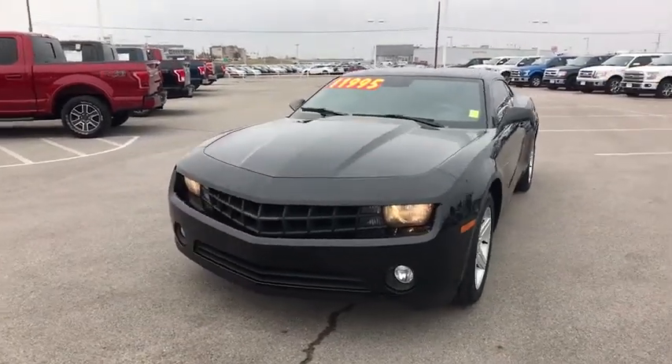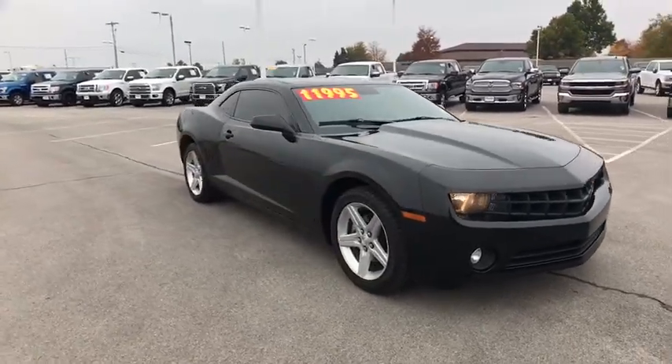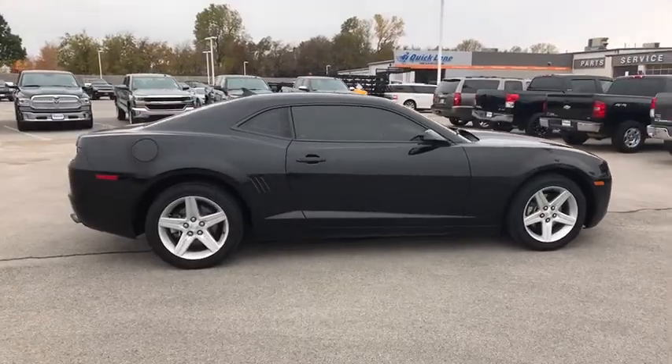The 2010 Chevrolet Camaro. The Camaro was developed to be 21st century on every level, from its awe-inspiring design, to its outstanding performance, to its impressive efficiency.